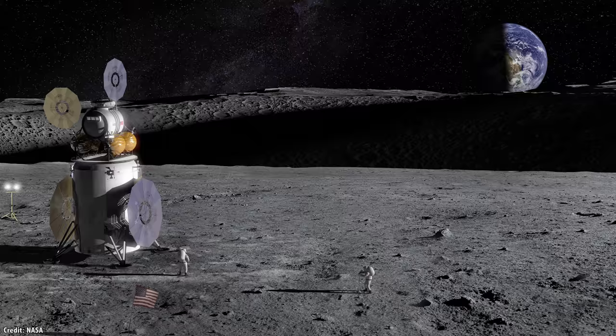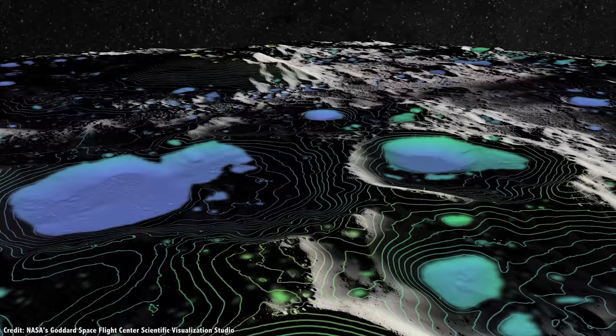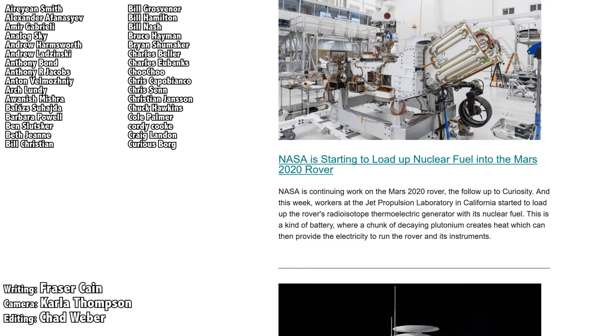Right now, we have a tantalizing hint that there are vast stores of water ice at the Moon's South Pole. Over the next few years, robots and then people will study this region very carefully, building up the evidence. And if we're lucky, the Moon will have everything we need to take a big step off Earth and out into the Solar System. What do you think? Let me know your thoughts in the comments.